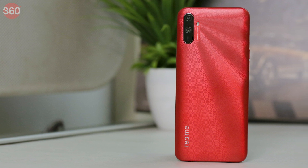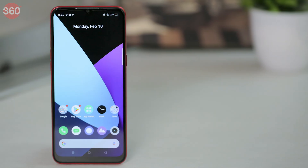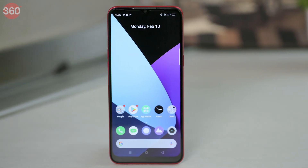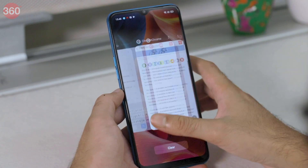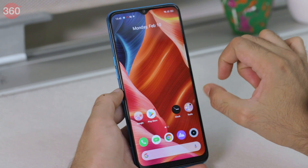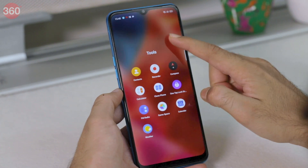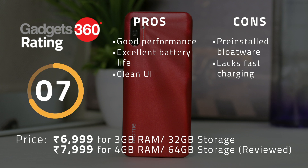Realme continued its smartphone launching spree in February with a really strong entry in the budget segment. The Realme C3 redefines what to expect from phones priced below 7,000 rupees. In our review, we praised its performance the most, as it manages to outperform some models that cost much more. We were also very pleased with its battery life and the clean Realme UI based on Android 10. We didn't like the fact that this phone still has a microUSB port and lacks fast charging, but otherwise it is a great option at its price.